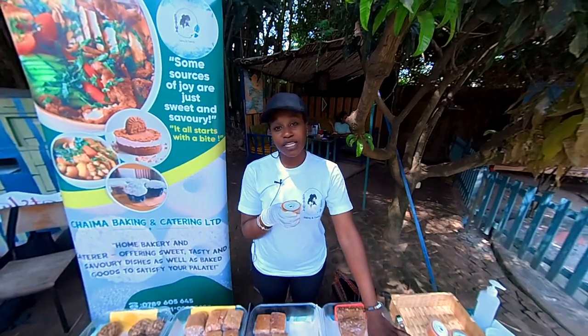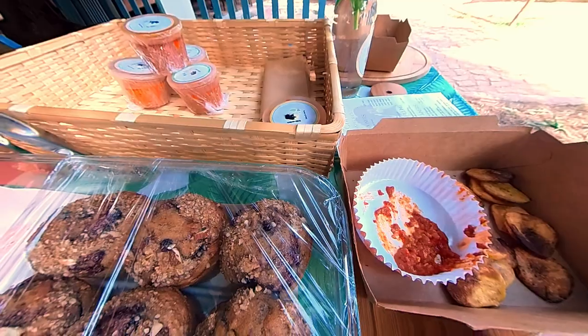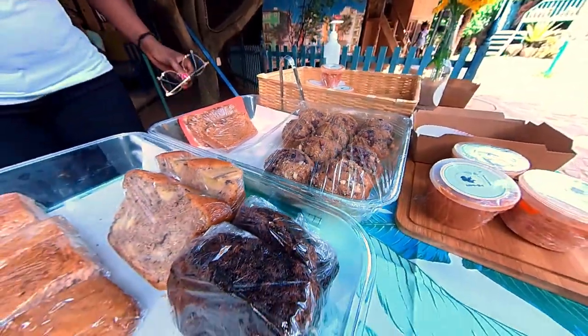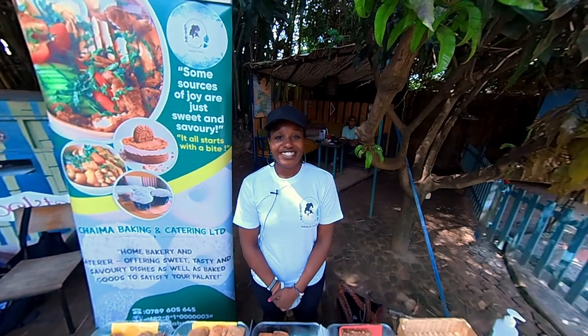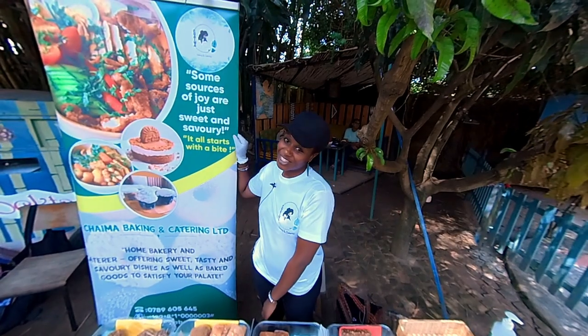Here we have the chili accompanied by plantains, which are oven baked. We're home-based and take orders via WhatsApp or through Instagram, which is shaimabccltv, and then we deliver to you. At Shaima, some sources of joy are just sweet and tasty.